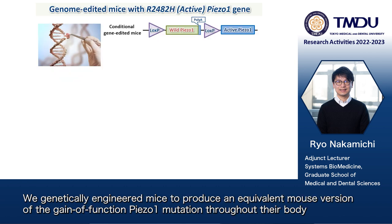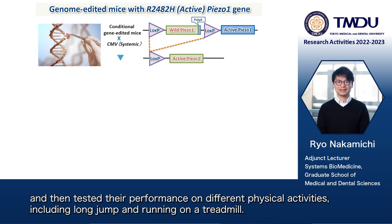We genetically engineered mice to produce an equivalent mouse version of the gain-of-function Piezo-1 mutation throughout their body, and then tested their performance on different physical activities, including long jump and running on a treadmill.